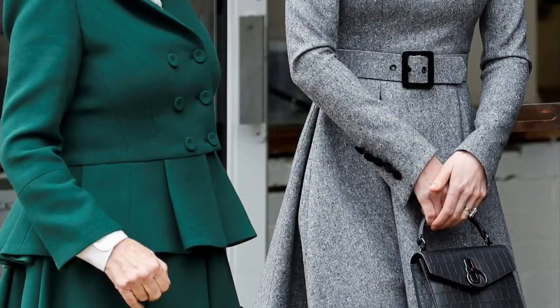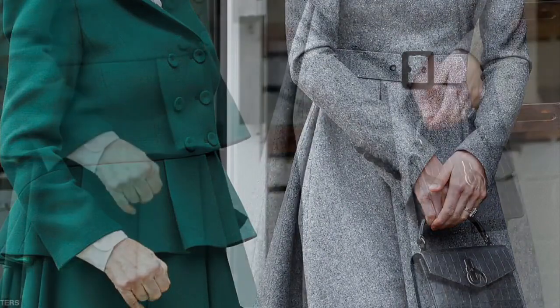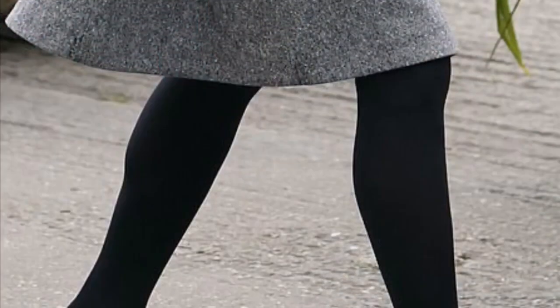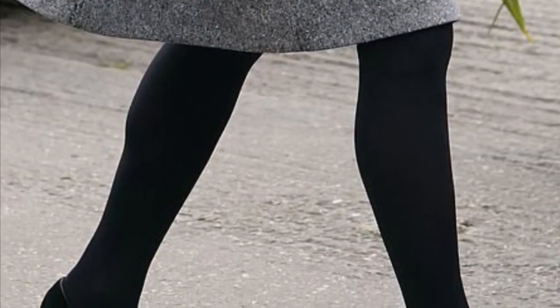She wore a square black leather handbag with a crocodile pattern and a black ring hanging from the front. She also wore a pair of black tights. Kate wore a pair of black Tod's pumps with a pointed toe and a block heel to finish off her look — they were elegant and stylish.